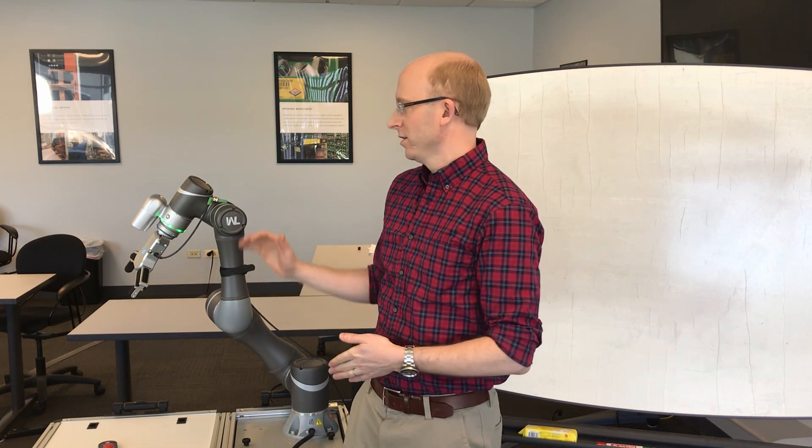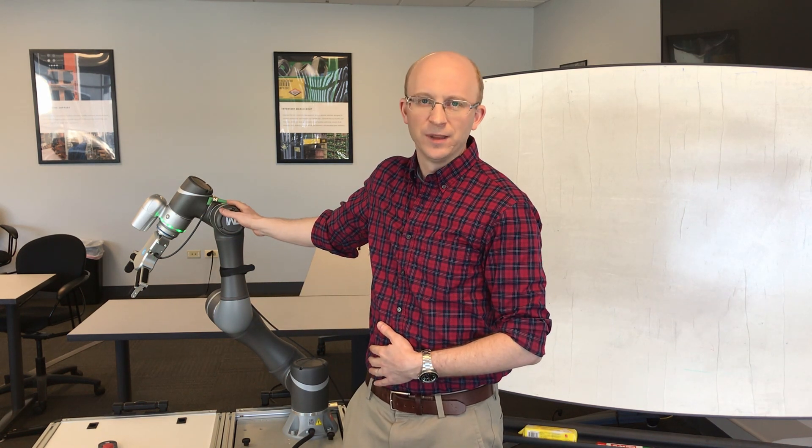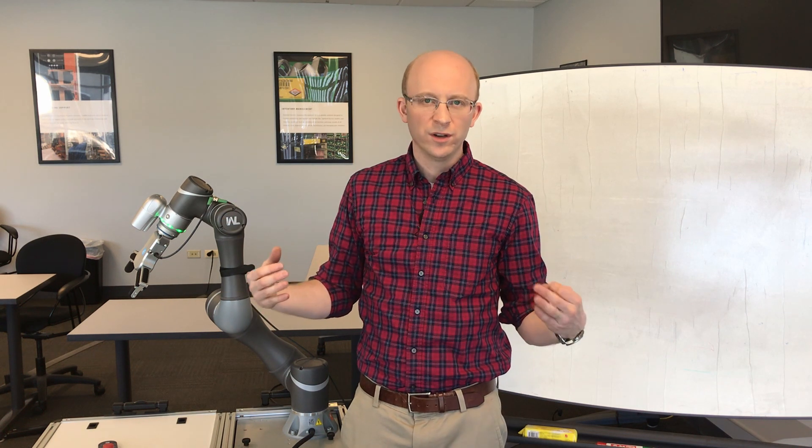Hi, my name is John Harrity. I am a business development specialist here at Standard Electric Supply. I'm very excited today to introduce to you the collaborative robots from Techman. These robots are going to be a game-changer here in the United States of America.